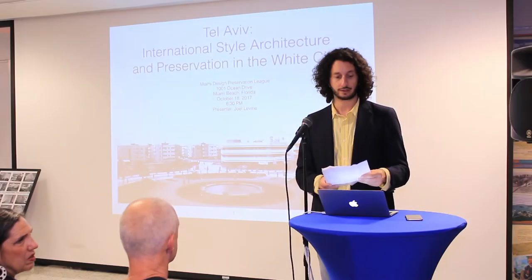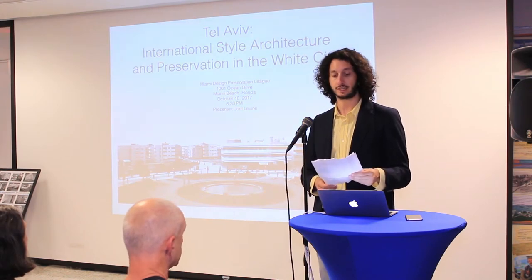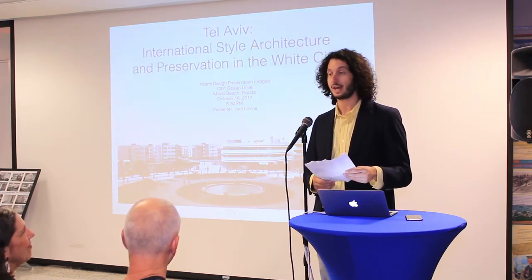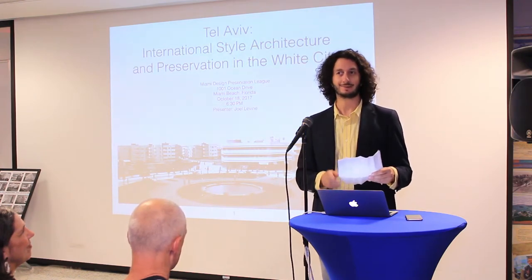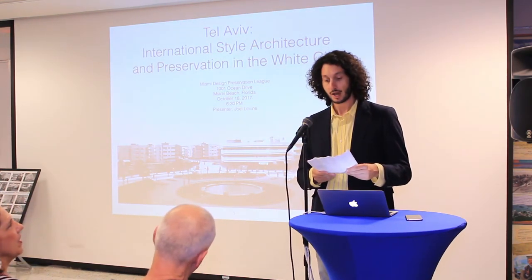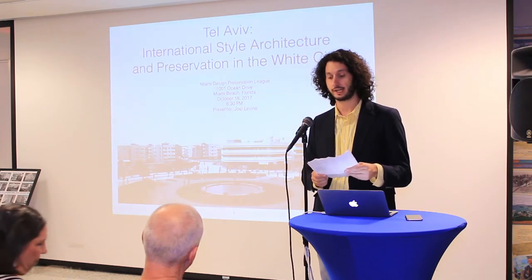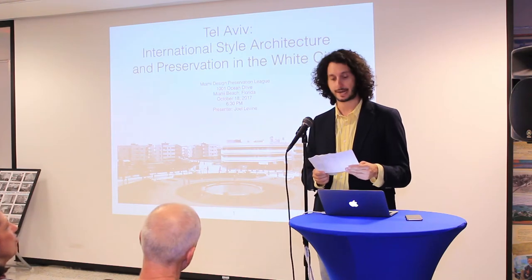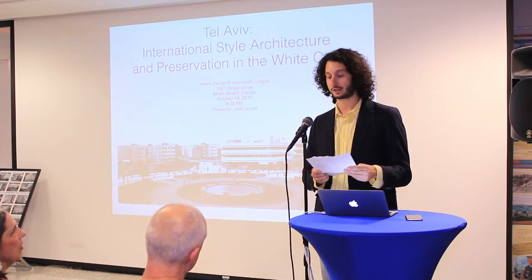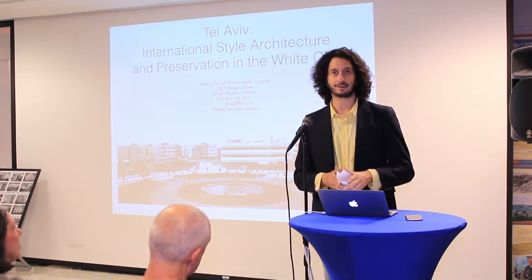Without further ado, I'm going to introduce Joel Levine. Joel is a tour guide and board member at the Miami Design Preservation League. For over 30 years, he collected and restored radios and wind-up phonographs manufactured from 1900 to 1960, eventually acquiring more than 600 items. While his original interest was in technical design, Joel's interest evolved to appreciate Art Deco and mid-century modern cases and cabinets. Since retiring, Joel and his wife have visited modern buildings in several countries. This presentation is a result of Joel's interest in both history and design. Please give a warm round of applause to Joel.